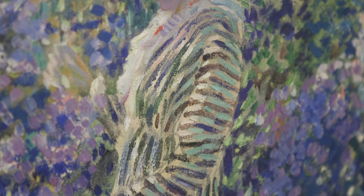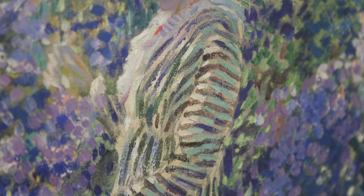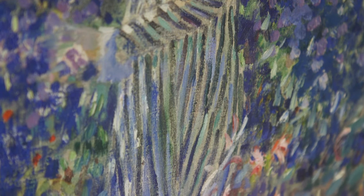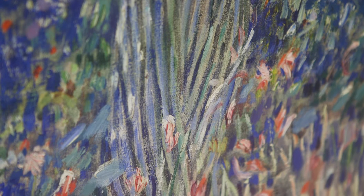And this woman — I think that the identity isn't important. It's not a portrait. It's something where he needed the female figure to wear this fantastic striped dressing gown and stand in the garden, but I don't think that he's really giving us any evidence of a personality or an identity.